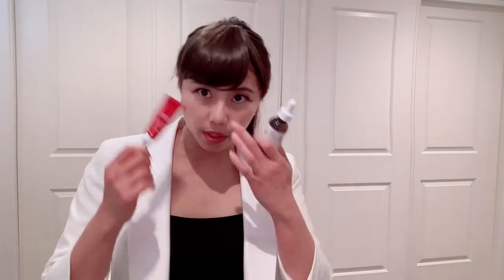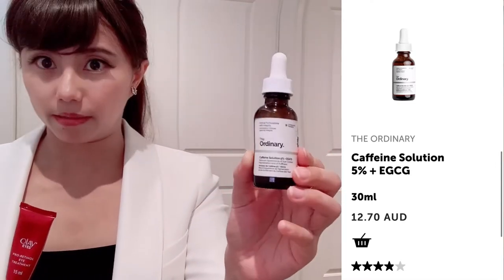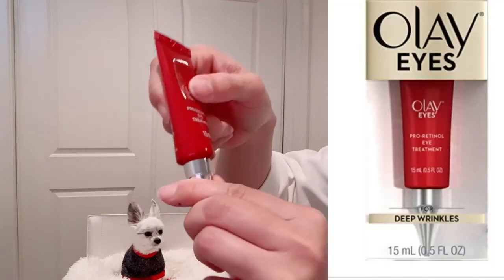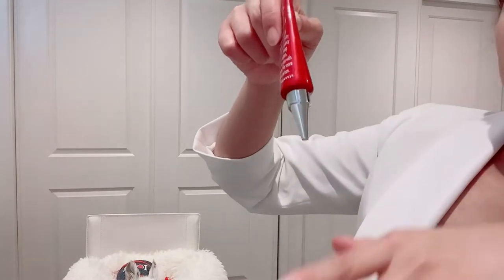After that, I use an eye product. I have tried one before but don't see a big difference because it's mainly for puffiness, and my concern is fine lines rather than puffiness, so I use it occasionally. But every day I use the Olay one. I find it very creamy, and because my eyes are quite dry around the skin, you can actually feel it's very, very moisturized. I like this on my eyes — AM and PM.